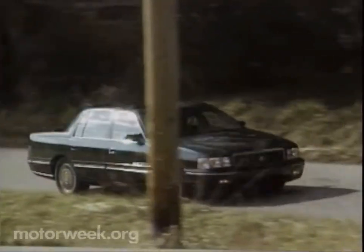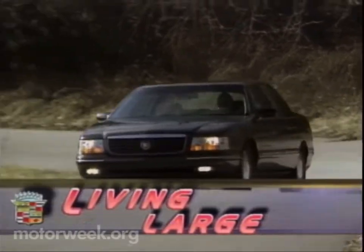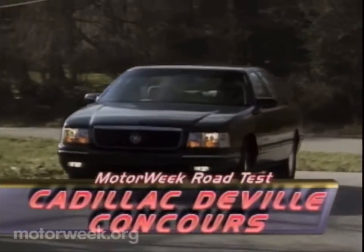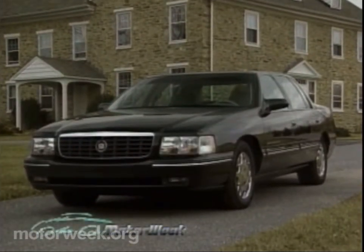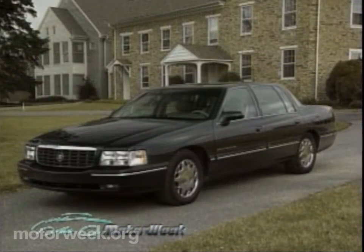Contrary to some perceptions, Cadillac continues to develop its current crop of full-sized front-wheel drive sedans at a rapid pace. The '97 DeVille Concourse changes are more than skin deep, though the skin has received major changes as well.